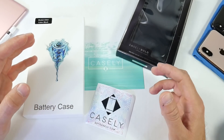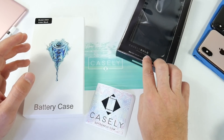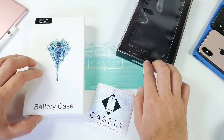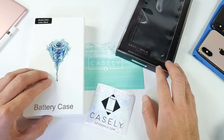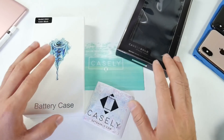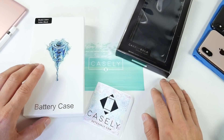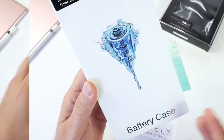The cases we're going to be looking at today are the Bold cases, which are military grade for impact, as well as the battery pack cases, which are very nice and very affordable compared to other battery packs. If you want to learn more about the giveaway, stick around towards the end of the video because we'll be talking about that there.